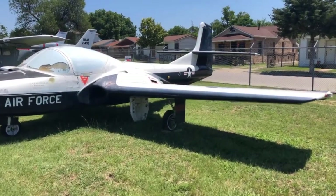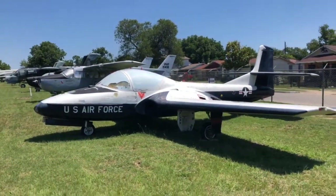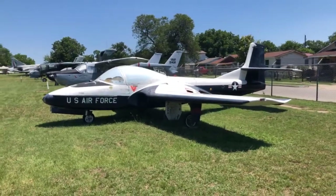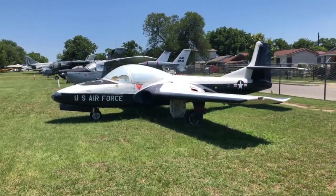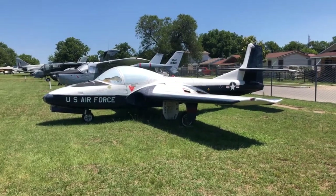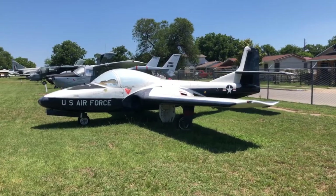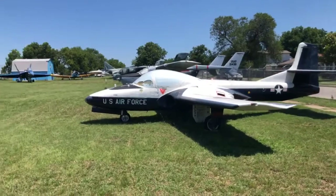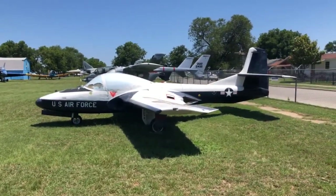The airplane was designed as a trainer for basic training, navigation, and formation flying, and by all indications it did a pretty good job of all of that. But it was underpowered — that J69 just didn't do much for it. It became a whole lot different when they turned it into the A-37 and put the J85 engines on it.